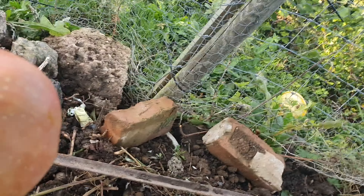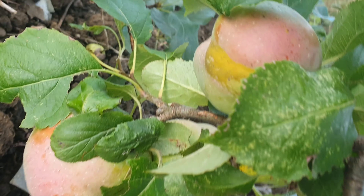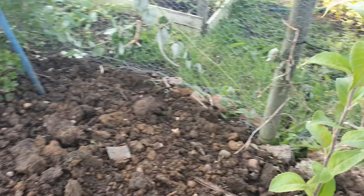No apples on this tree, but there's some — there's a lone apple there. There are a few there as well. I'll just keep an eye out for bugs.